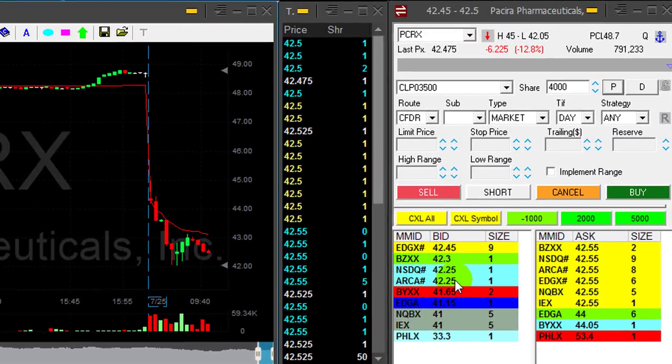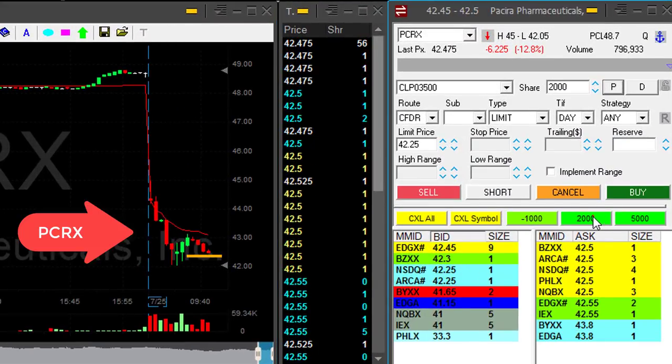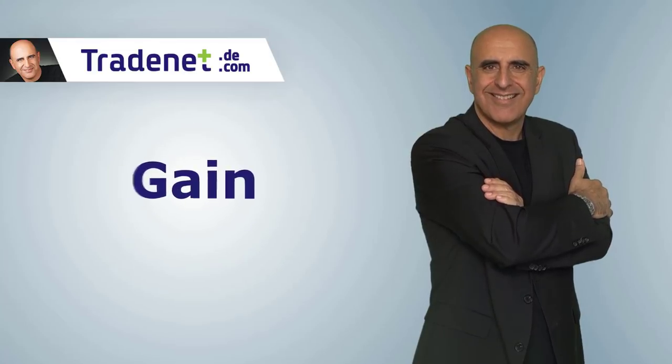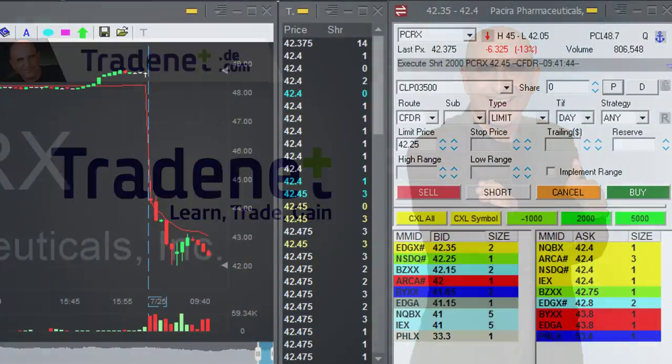PCRX is down 12% — very nice reversal here at the bottom. I'm about to short it right here at the reversal, 2,000 shares. I'm not taking much of a risk — I'm already nicely up. Smaller size, just holding to my profits. Nice reversal in PCRX.